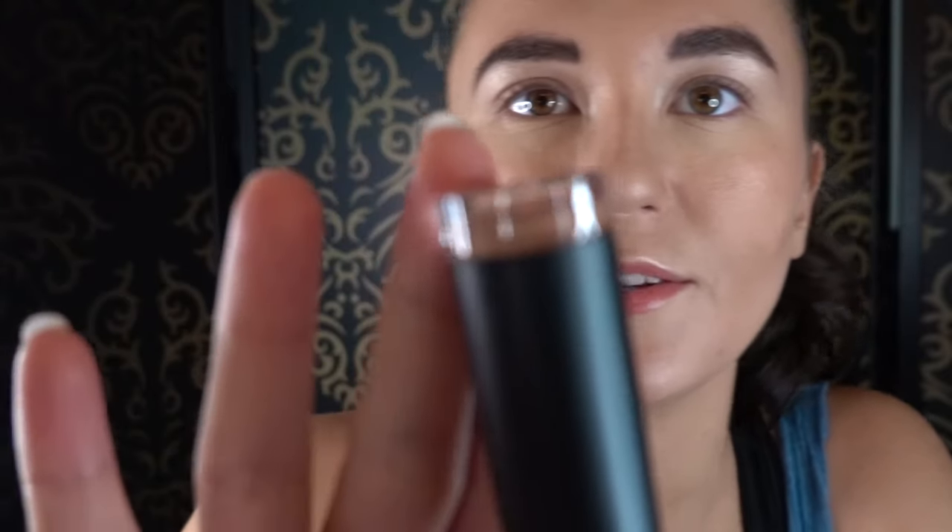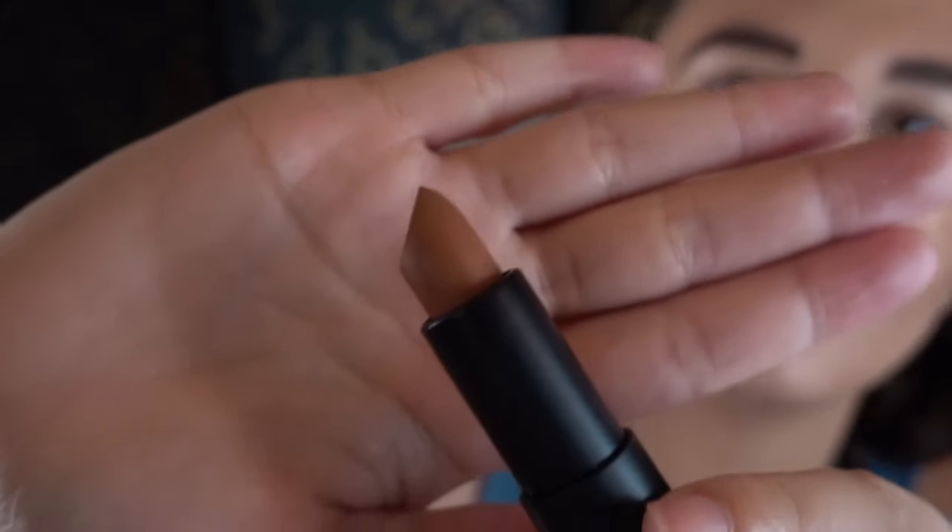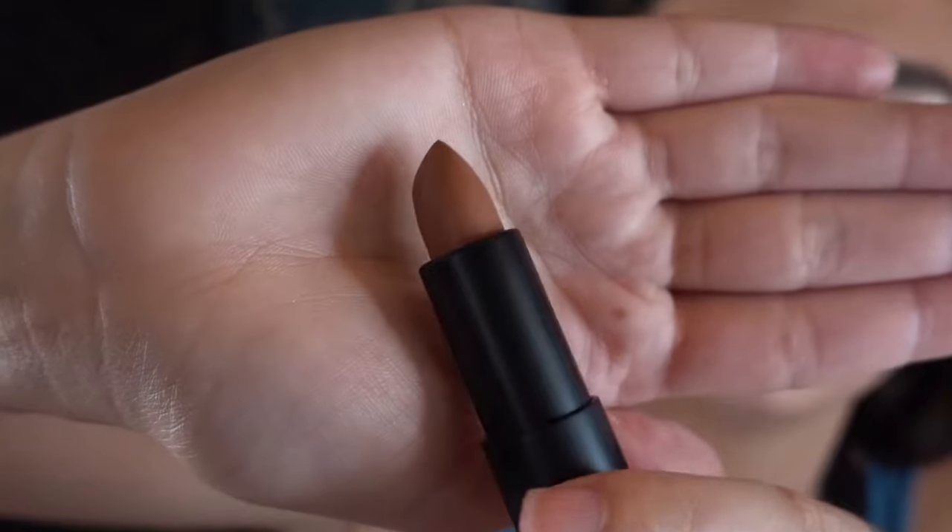We've got a Lip Monthly lipstick focus in shade one, so let's see what color this is — oh, a very pretty nude. Very pretty.